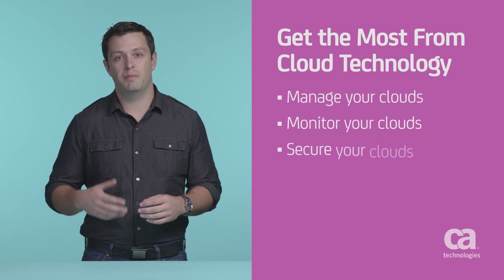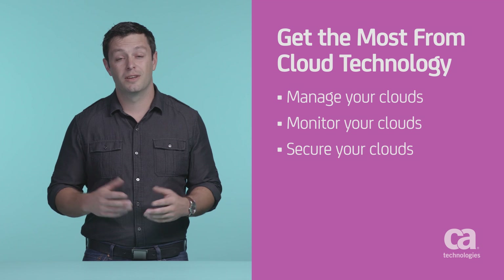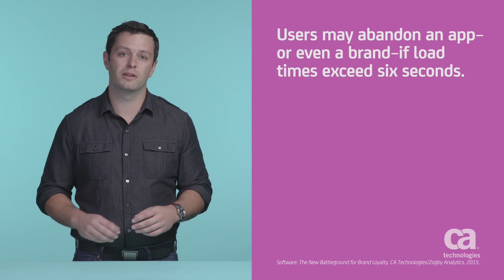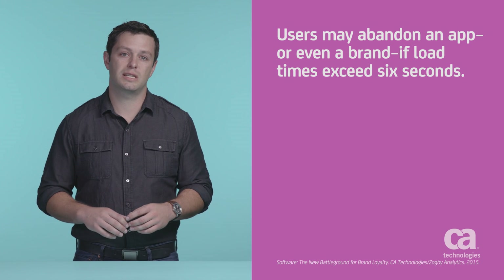While security and managing and monitoring may seem like distinct topics, they're actually closely related. That's because both are absolutely critical to the user experience. It goes without saying that any applications customers interact with should deliver a flawless experience. Studies show that users will abandon an app or even a brand, sometimes forever, if load times exceed 6 seconds.